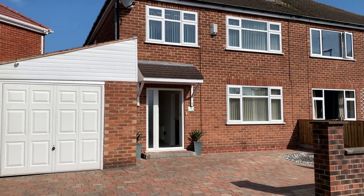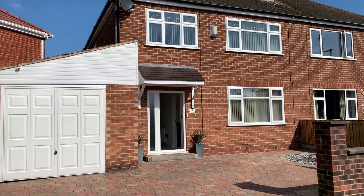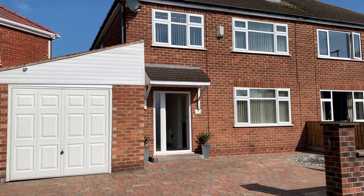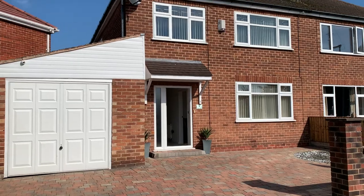Hi guys, this is Dave from Newway coming to do a video today on a three-bedroom semi-detached property. It's a three bedroom with three double bedrooms, which is very unusual indeed. Driveway parking plus garage as well.